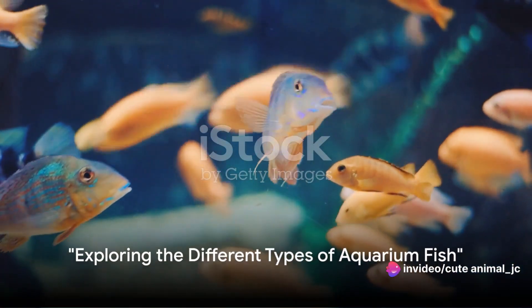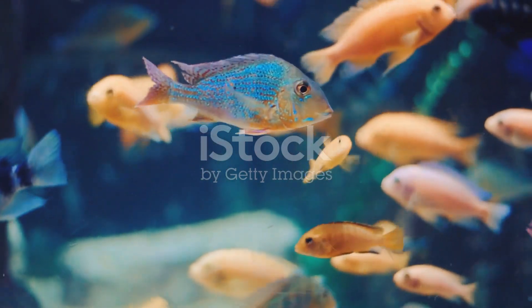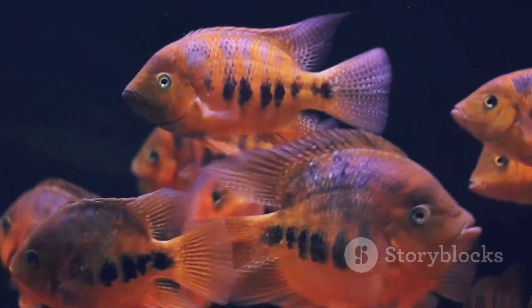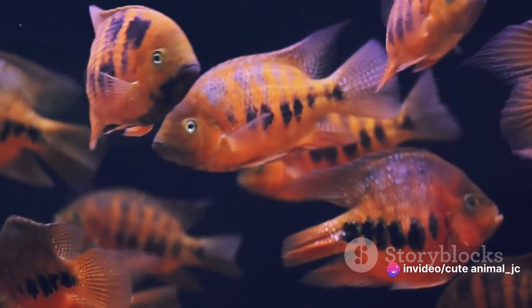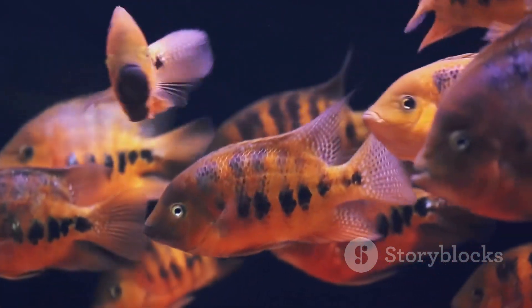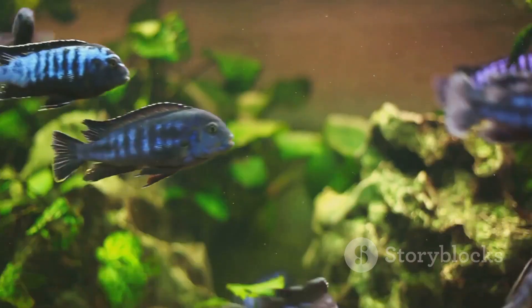Imagine a world full of colors, where every creature is more fascinating than the last. Welcome to the world of aquarium fish. Let's start with the classics, the ones you're likely to meet in any aquarium. Guppies, for instance, are small, hardy, and come in a multitude of colors and patterns. They're like the confetti of the aquarium world, bringing a dash of fun wherever they go.